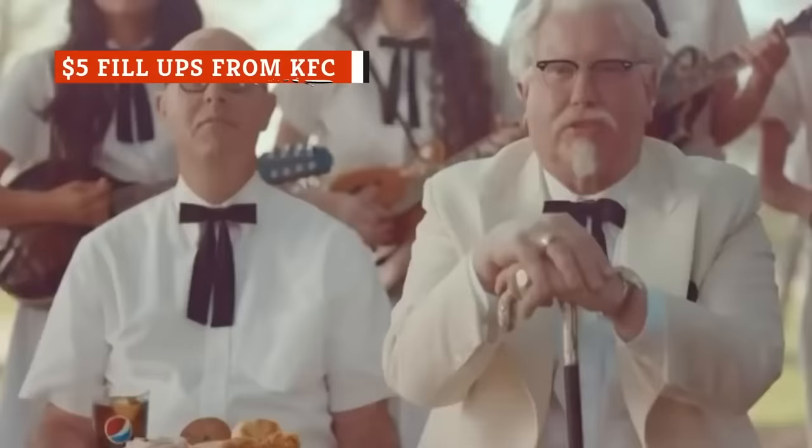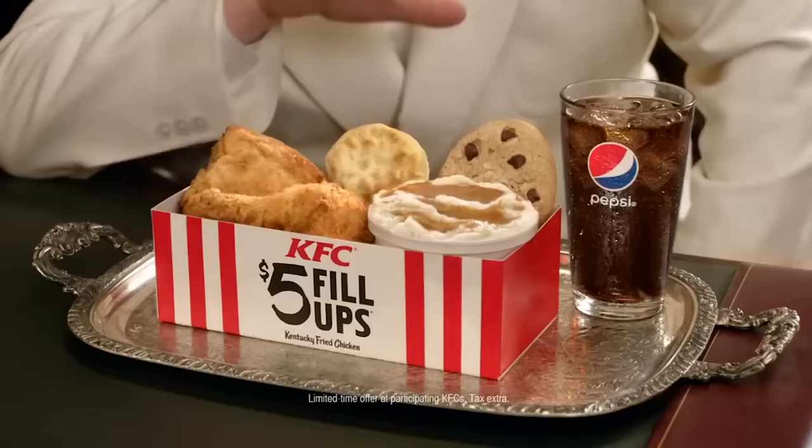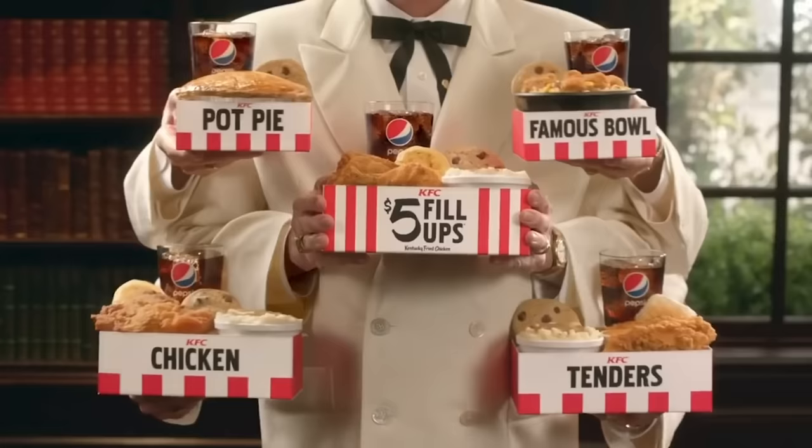If you have a $5 bill burning a hole in your pocket and you're in the mood for a scrumptious meal, drive on over to KFC. Their $5 Fill-Up does just what the name suggests — it will fill you up to the brim for only $5. The best $5 Fill-Up gives you a drumstick, thigh, biscuit, mashed potatoes, cookie, and medium drink. If you prefer white meat, you can opt for a chicken breast instead of the drumstick and thigh. Either way, it's a total win.